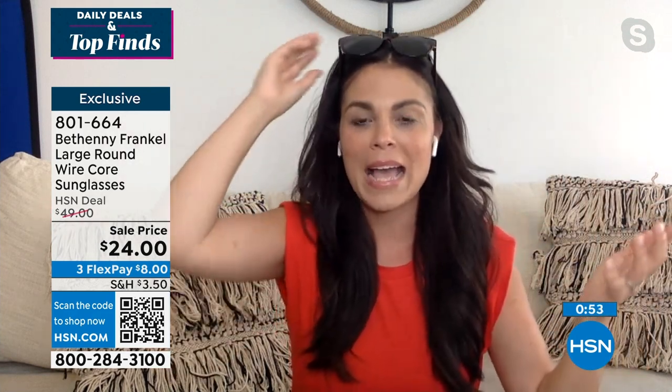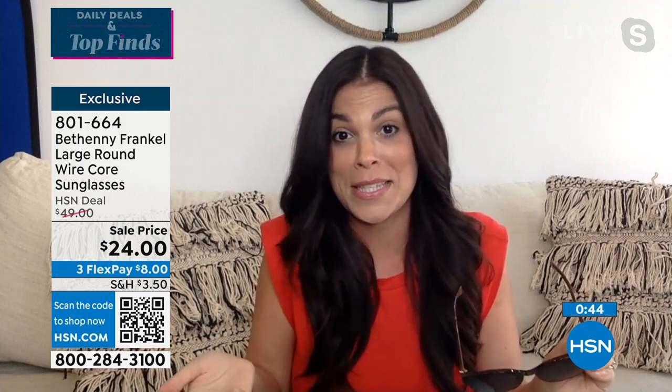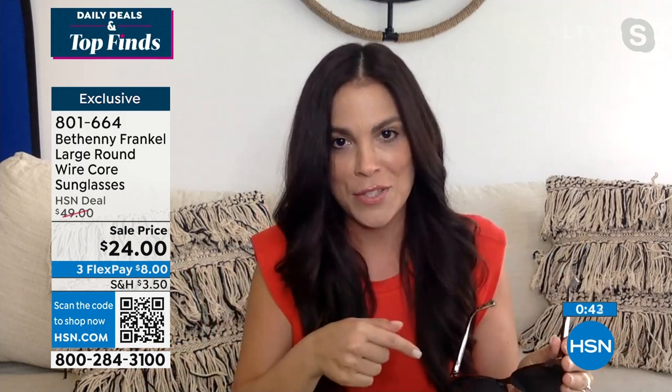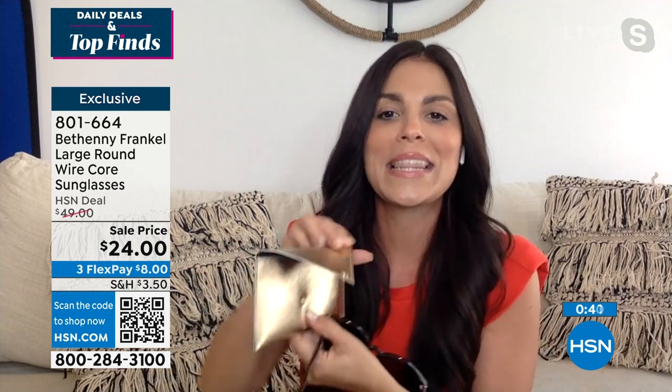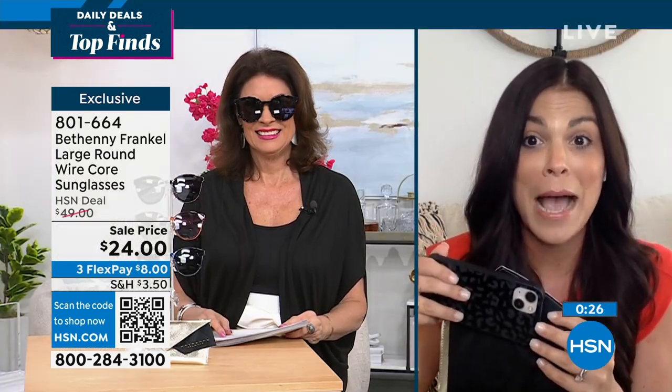They're not going to get stuck or fall off your head. It's just a great gift to get. Not only are you getting the glasses for $24 — which, as Alice said, would be the price you'd see in a drugstore without these features — but you're also getting the case, and the case comes with an attached cleaning cloth inside, which is genius. And this is large enough to put your cell phone in, your lip gloss, or your credit card.